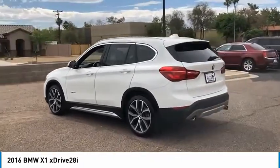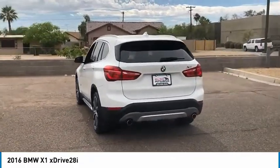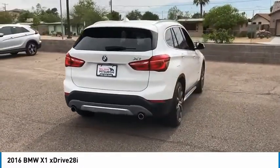The X1 gives you all the refinements, power and style of other BMWs in a slightly smaller, sporty and easy to navigate option, and is priced below $30,000.